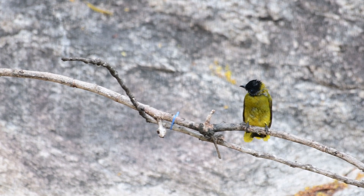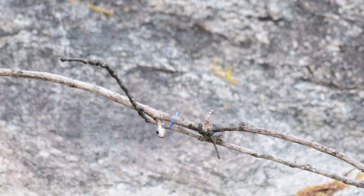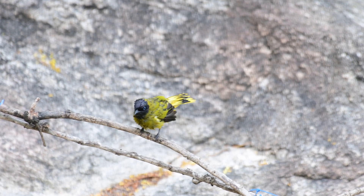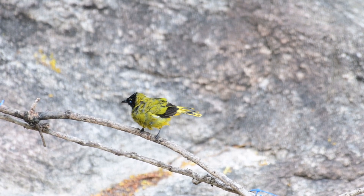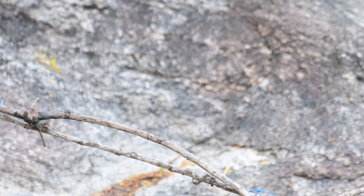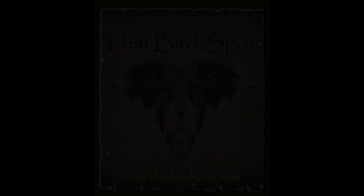As I said, this one just short and sweet for today, the black-headed bulbul. I hope you enjoyed. If you did, please don't forget to like, comment, subscribe and all that. And I'll see you on the next one. Bye for now. Bye.